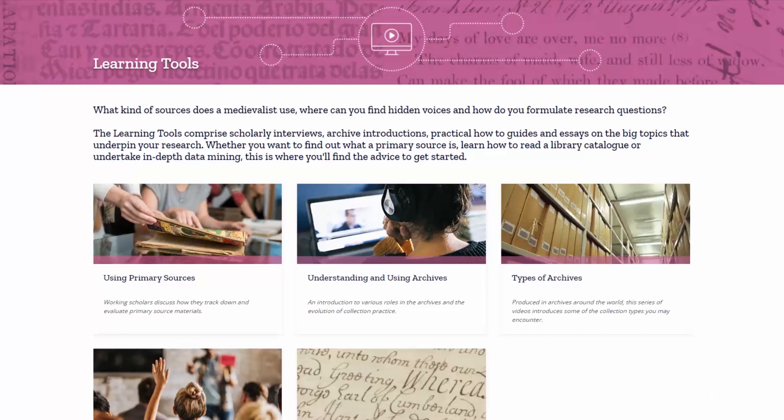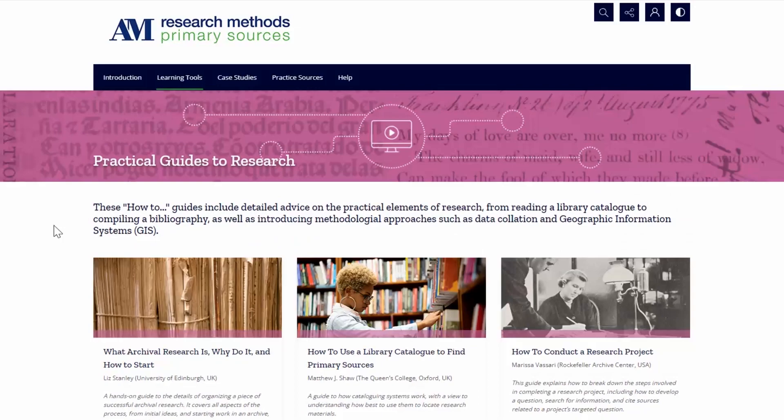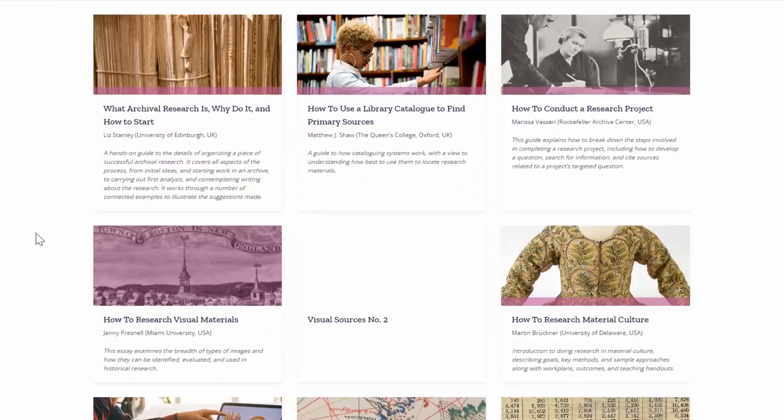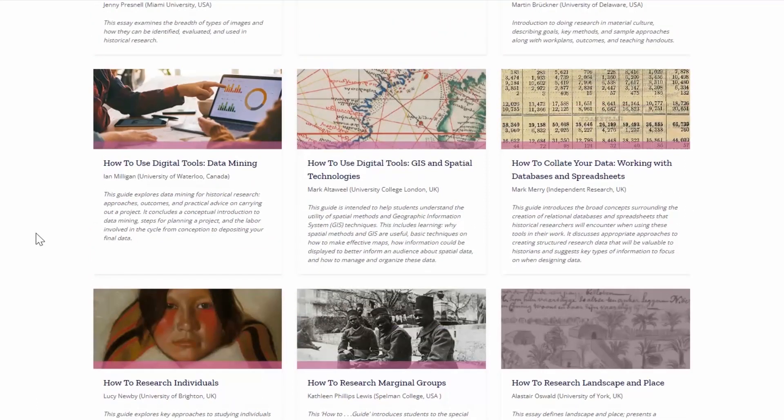It's not a thematic collection of digitized archives that you might be more familiar with, but a really dynamic platform of new case studies, how-to guides, videos, essays and articles that help students develop the critical skills they need to evaluate primary sources.